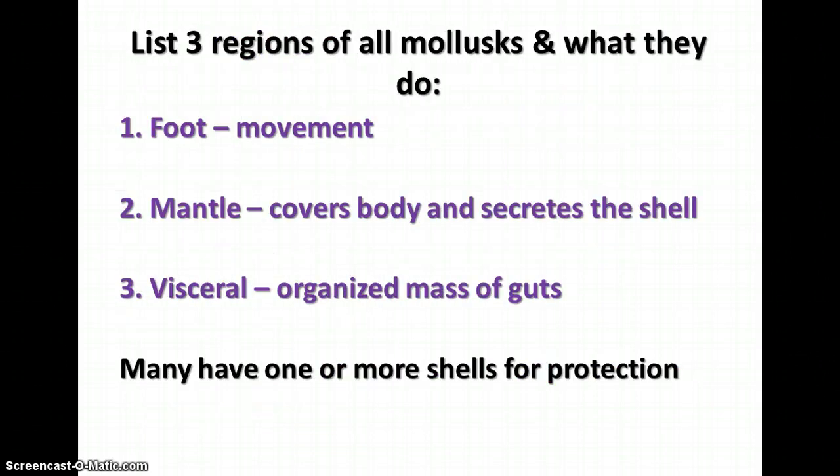All mollusks have three body regions: the foot, which is involved in movement; the mantle, which covers the body and secretes the shell; and the visceral mass, which is the organized mass of the guts of the animal.